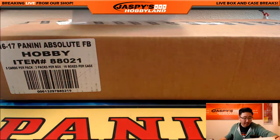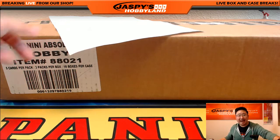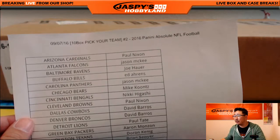Hi everyone, Joe from Jazme's Hobbyland here. We are about to do a case of the brand new release, 2016 Panini Absolute. Are you ready for some football? Break number two. Pick your team number two.